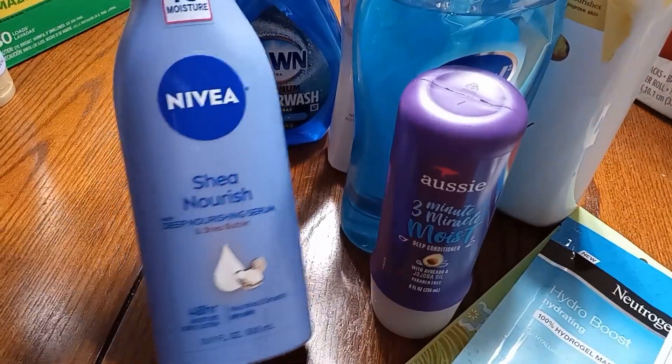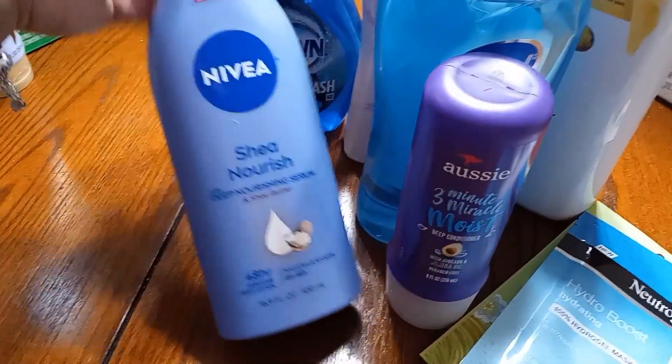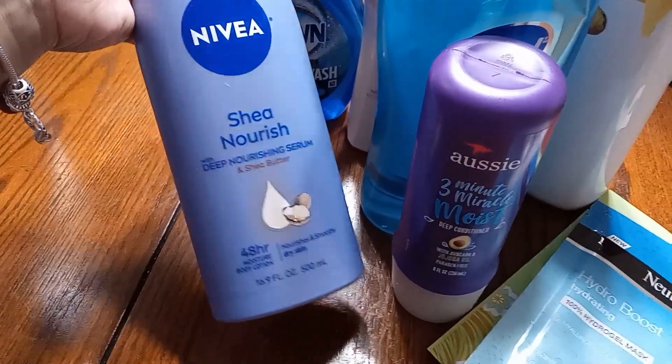We needed a lotion, so this is for everyone — Nivea Shea Nourish. This was not on any type of sale or buy two get one, buy three get a gift card. It was just normal price, which was like $7.97.